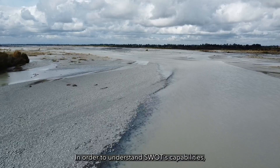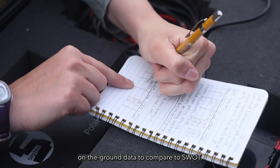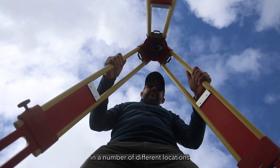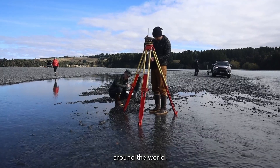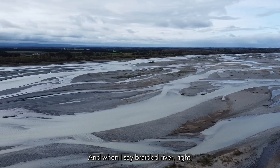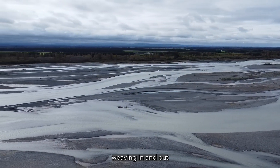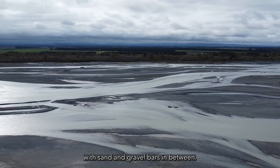In order to understand SWAT's capabilities, we really need to collect on-the-ground data to compare to SWAT, and we're doing that in a number of different locations around the world. The Waimakariri River is a braided river in New Zealand, and when I say braided river, it means that you have all of these different channels weaving in and out with sand and gravel bars in between.